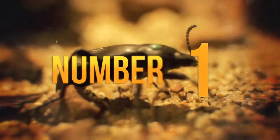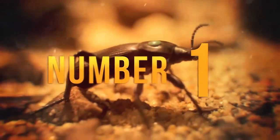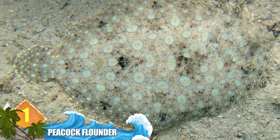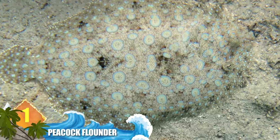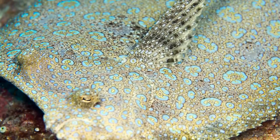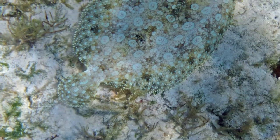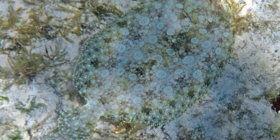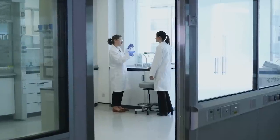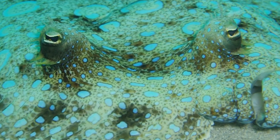Number 1: Peacock Flounder. Flounders are regarded as masters of camouflage. The peacock flounder can rapidly change colours and patterns whilst using its fins to crawl along the ocean floor — and just as it hides from predators, it can also use these abilities to hunt prey. Whether in hiding or hunting mode, the fish will bury itself in the sand with only its eyes protruding to keep a lookout. Experts say these creatures can even match the pattern of a checkerboard when placed upon one, though it's still unknown exactly how they manage this.